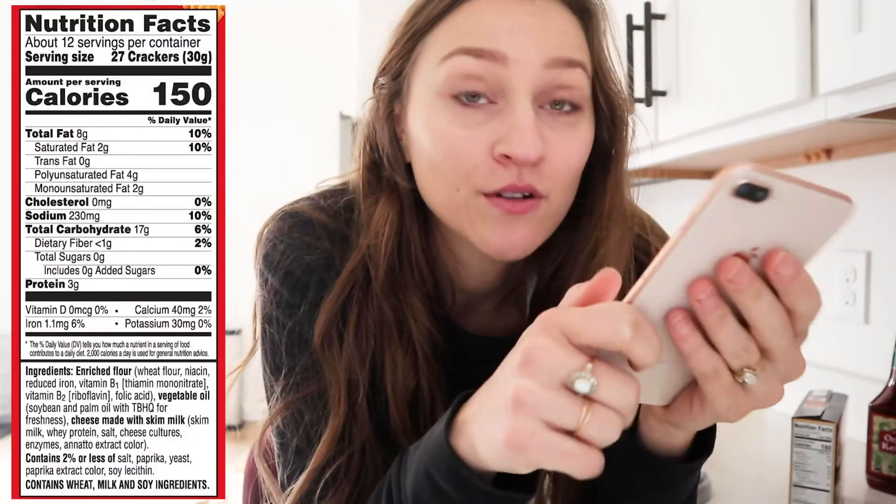Caroline said Cheez-Its, so let me look those up real quick. This is actually so surprising to me - I thought for sure there would be sugar in Cheez-Its, but it actually says there's zero grams of sugar in the original Cheez-Its. Someone else also said sweet tea, and I think I have sweet tea in the cupboard.